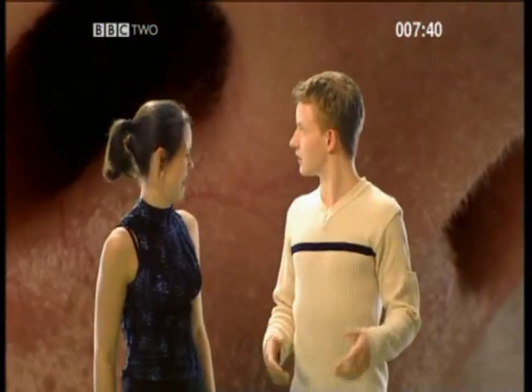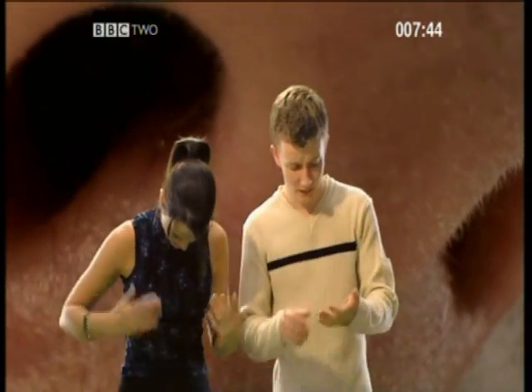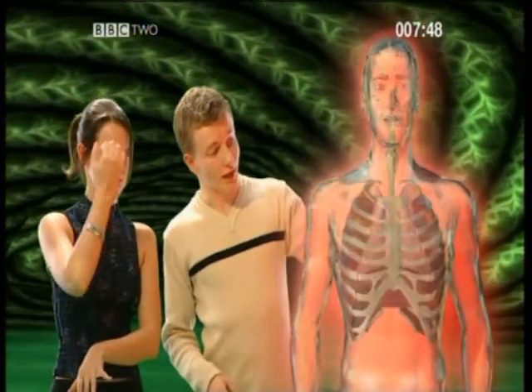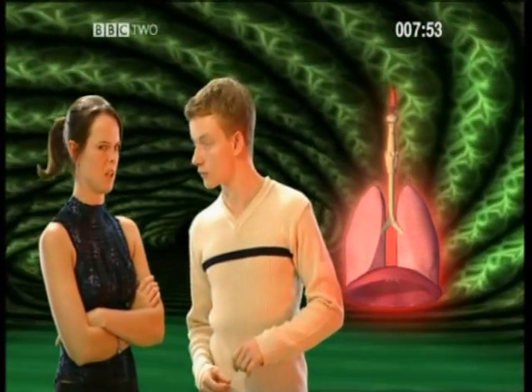Why have we just been up there? Because today's mission is to learn about breathing. That is our breathing system. Leaded tubes with a couple of pink sponges on the end? Well, that's roughly what our breathing system is.